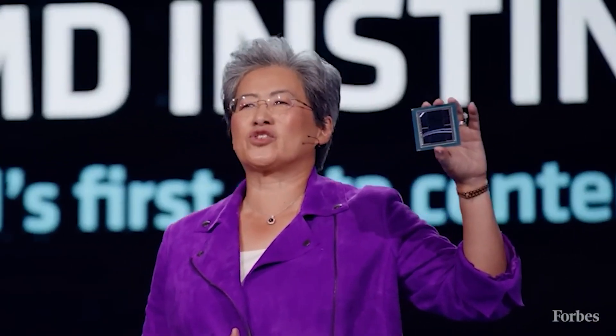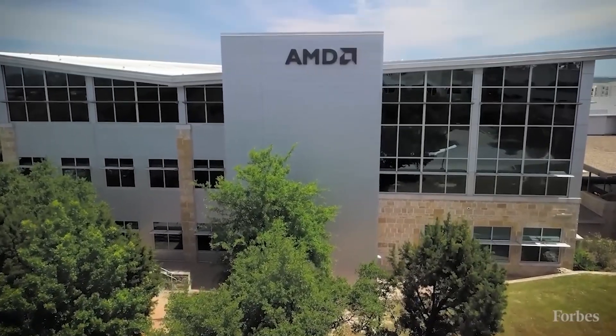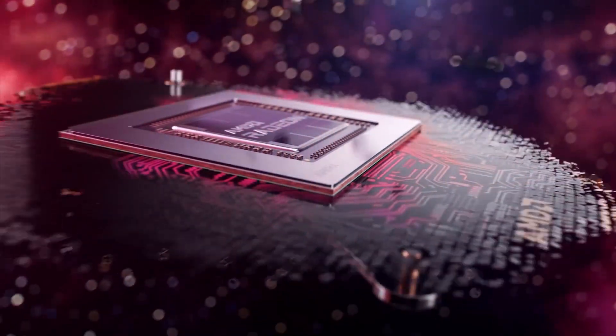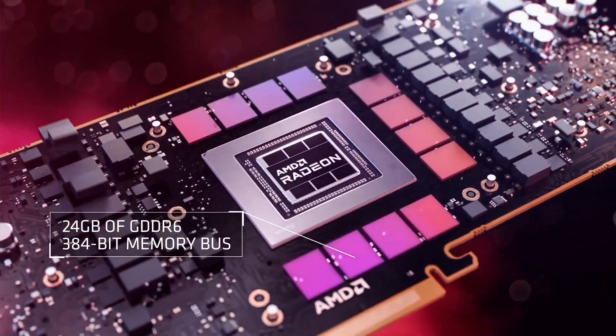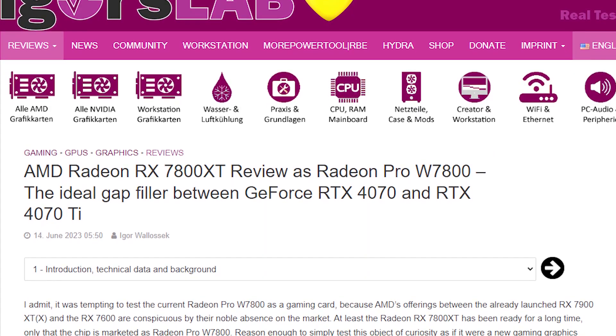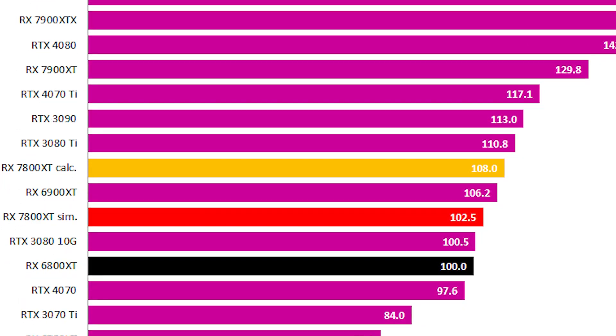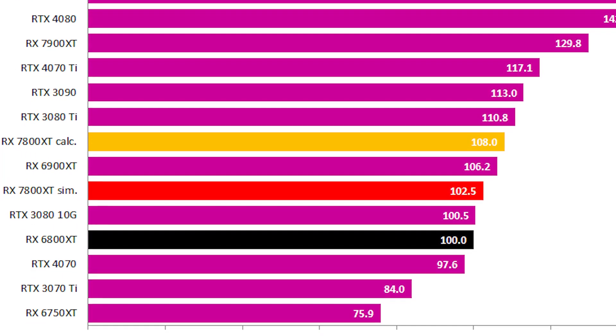As I mentioned in a previous video, the RX 7800 XT might fail the company as it was apparently using the Navi 32 GPU die, which has significantly cut-down specs compared to the RX 7900 GPUs. This was also seen in a simulated test by Igor's Lab, where the calculated RX 7800 XT performance didn't see a big uplift over the 6800 XT.